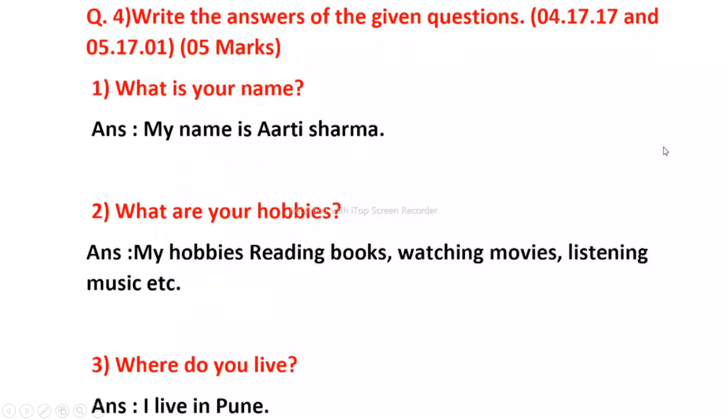Question 4. Write the answer to the given questions. What is your name? My name is Tumsha Jaya Navasantiliya. What are your hobbies? My hobbies are reading books, watching movies, listening to music, etc.